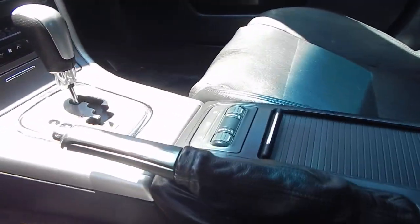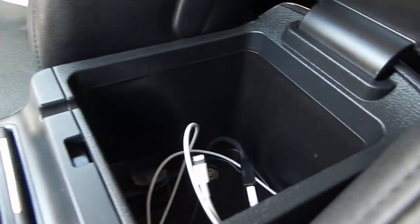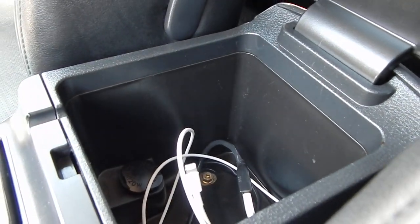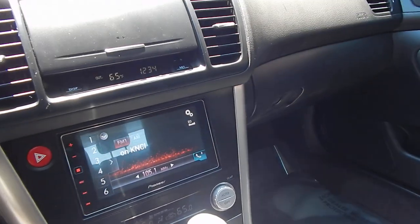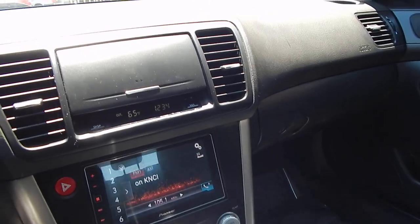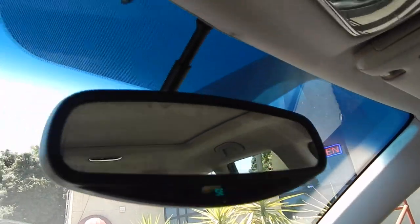You also have heated seats, two cup holders, center armrest with chargers — 12 volt and USB as well. Automatic transmission, dual zone climate control, and this upgraded Pioneer sound system with touch screen. You have your built-in compass and a microphone for your Bluetooth. And you have this ginormous panoramic roof.